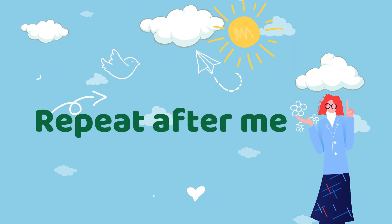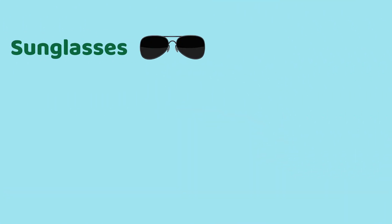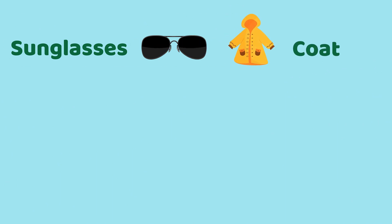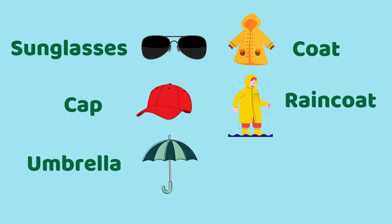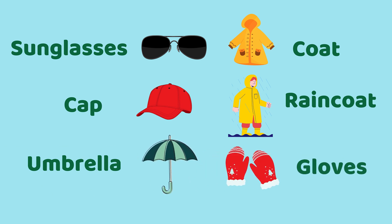Repeat after me. Sunglasses. Coat. Cap. Raincoat. Umbrella. Gloves.